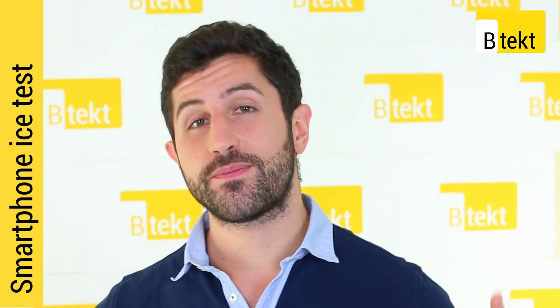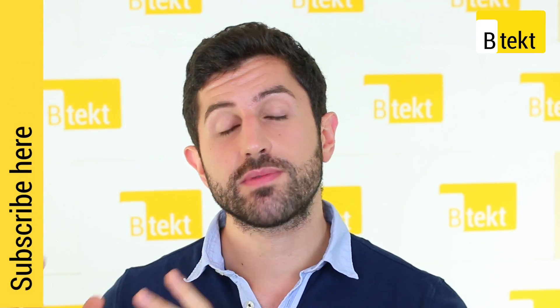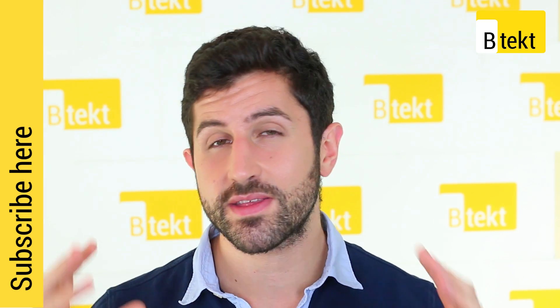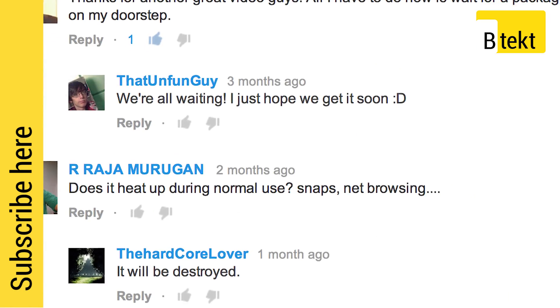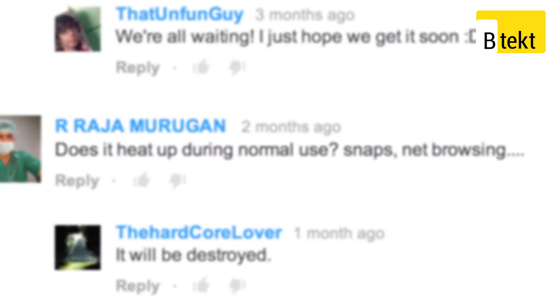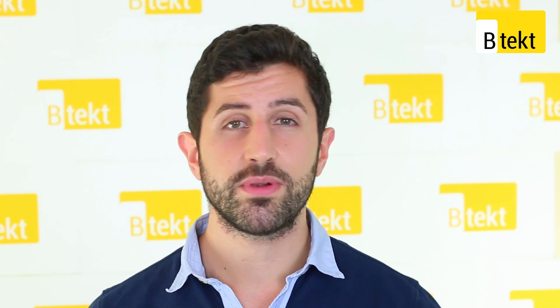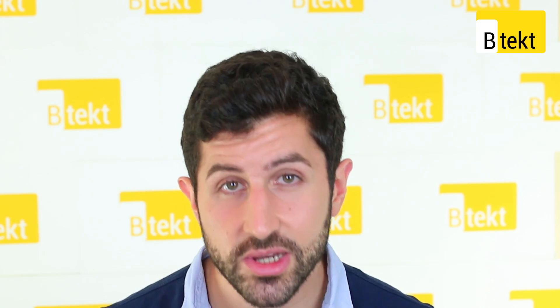Hey guys, welcome to BTech. It is Basil here with six flagship phones and six ice cubes. The ice cubes are going to help us determine which flagship phone gets the hottest — this is one of your most asked questions. Ice melts, and we're inspired by a video made by Qualcomm a couple of years back where they melted butter on a couple of competing processors, their own included, to see which stayed the coolest.